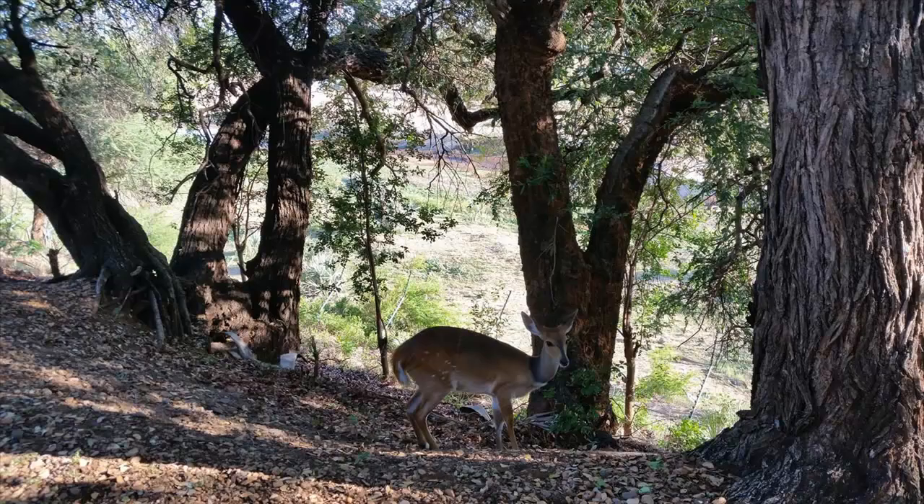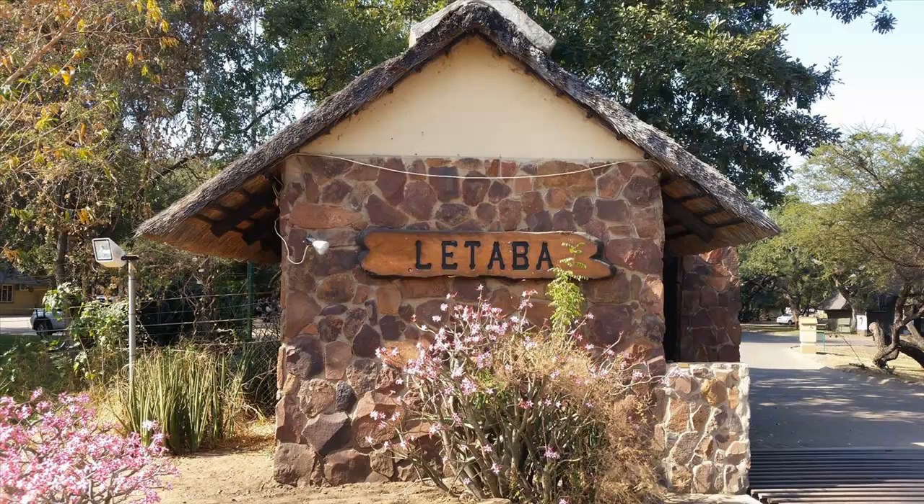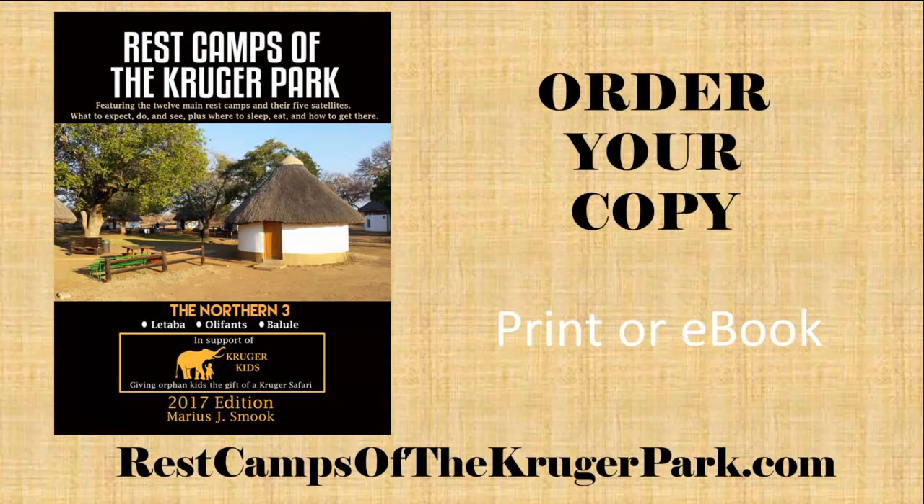With all of these features, amenities, activities, sites and beautiful accommodations, it is no wonder that Letaba remains one of the most popular rest camps in the park, and certainly one of my top favourites. For detailed information about the Letaba rest camp, consider visiting restcampsofthekrugerpark.com and ordering your copy of the Northern 3 volume. Included are also details about Oliphants and Balule rest camps.